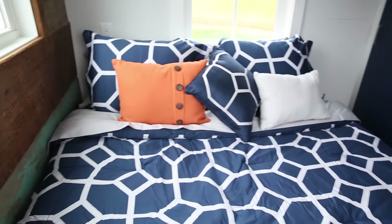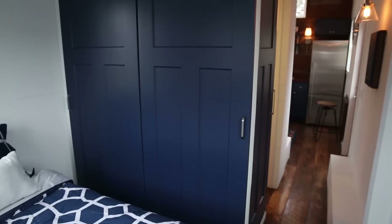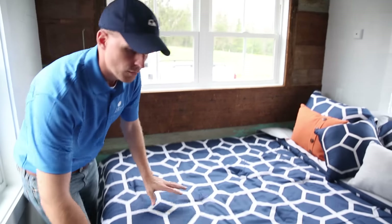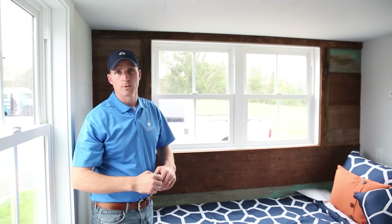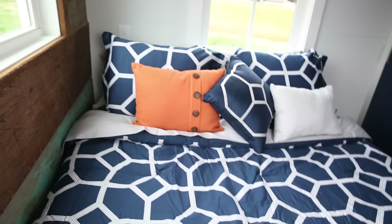Moving on back, this is a downstairs queen size bed with a nice bedroom. There's walking space around both sides. You do have a closet tucked behind one of the barn doors, and a second barn door for privacy. The neat thing is this bed will fold up against the wall, and when it does, you'll have a desk down below. So if you want to make this your little yoga studio, living room, or office space, it is convertible.